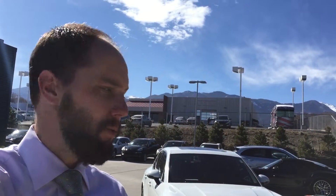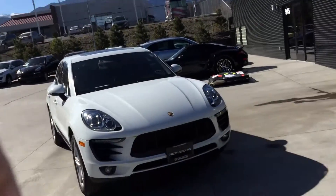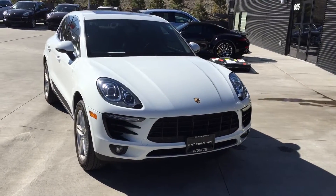Hey Mark, this is Justin from Porsche of Colorado Springs. I just wanted to take you on a quick, maybe two-minute tutorial on this Macan S that you asked about, so let's have a quick look.